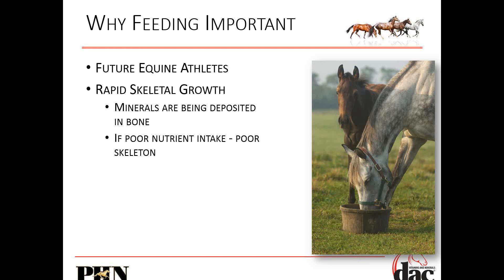This goes back to my whole fence analogy. If you build a wobbly fence, it doesn't matter what you paint on it — it's always going to be a wobbly fence. The skeleton is the framework of the foal. You need to make sure that you feed a good skeleton, and that's very, very critical.